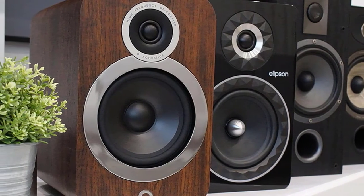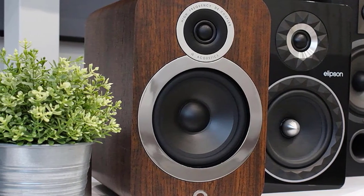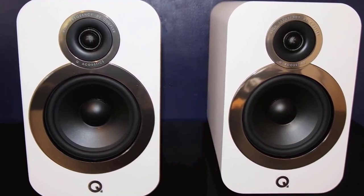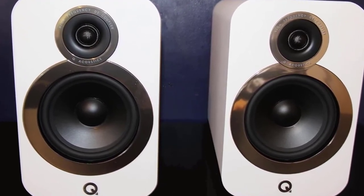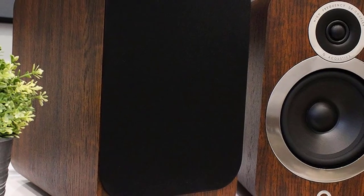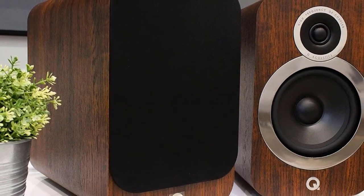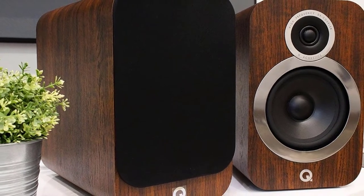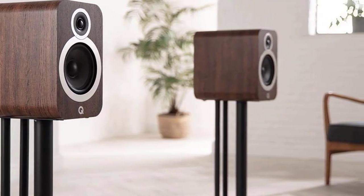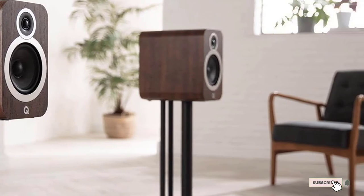Other speakers in a similar price range may deliver a more vivid experience; however, the 3030 counters that with subtle and balanced audio output. The speakers also have quite a hefty bass that is well integrated and masterfully controlled. Even at lower volumes, the 3030 delivered consistent performance. Testing a wide array of music, the speakers did not falter while tracking the roller coaster dynamics of string instruments or multiple instruments simultaneously — I could differentiate between each instrument, which was quite astonishing.